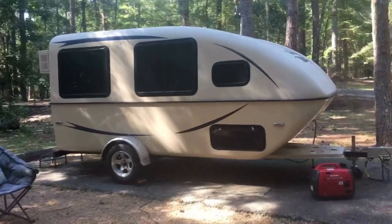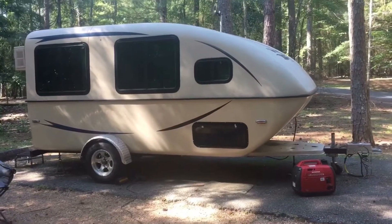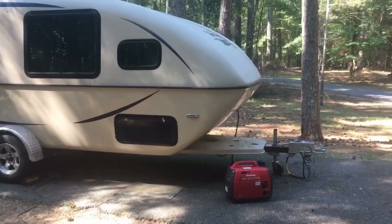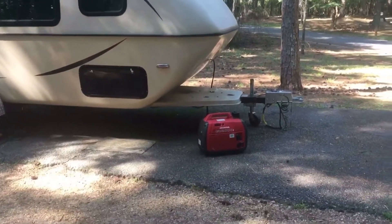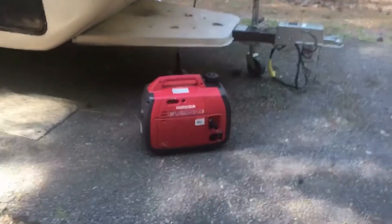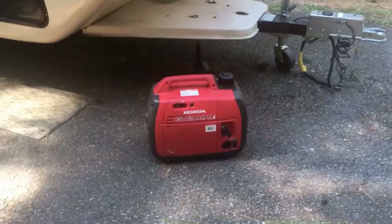I was hoping to do some boondocking this weekend with some buddies on this property, but that kind of fell through. But somebody suggested sharing my experience with the Honda Generator and the Snoozy. I've used it a couple times boondocking, and it's been pretty good.